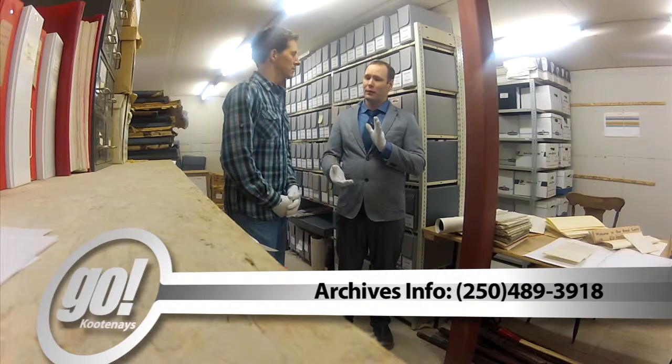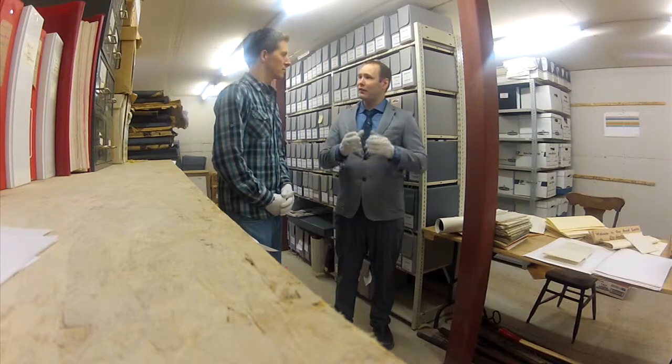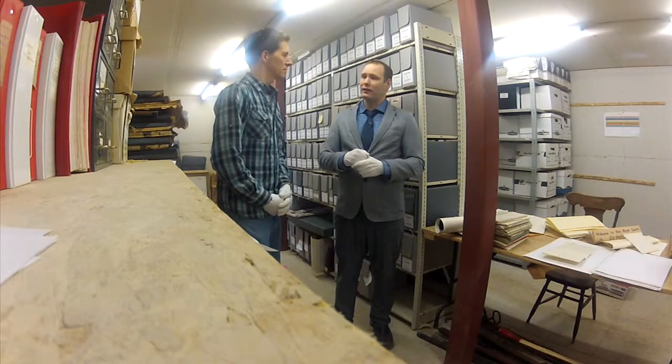Can people just show up, or are there certain times to come? If it's a spur-of-the-moment thing, that can work, but it's much more helpful if they email us or call us first. That way my staff can do some pre-research for them and have materials ready when they arrive, which makes it quicker and more efficient for them.